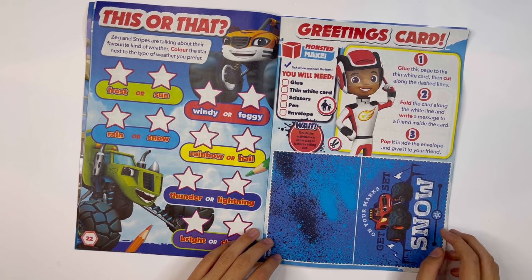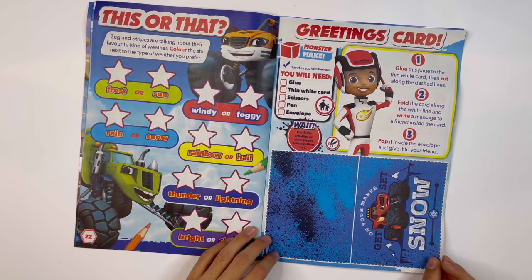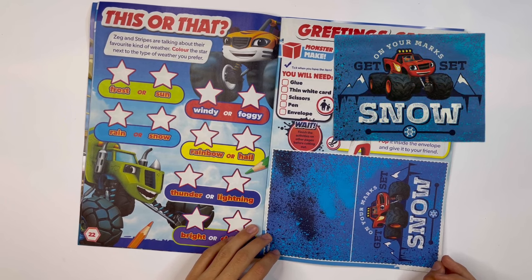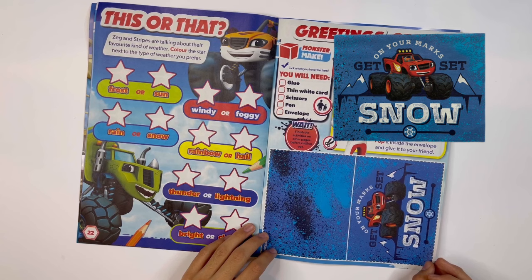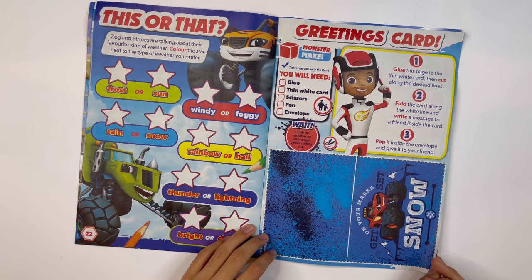Greetings card: you can cut out this card, write a message inside, put it inside the envelope and give it to your friend. I've got a picture of it here. It says on your marks, get set, snow! With a picture of Blaze.